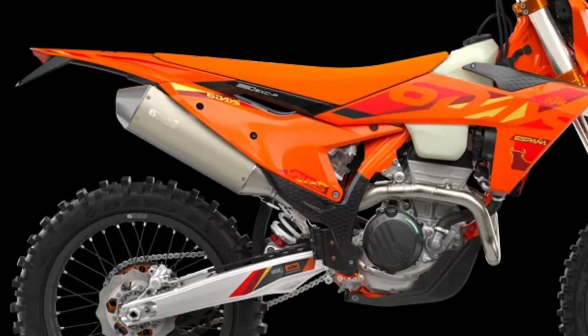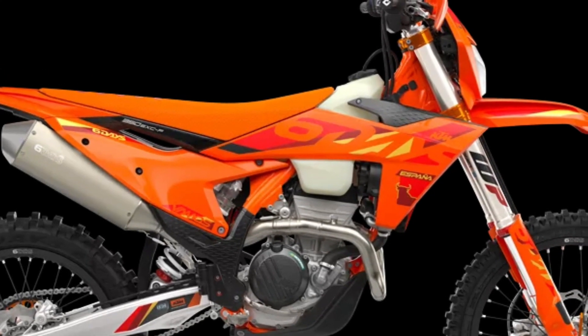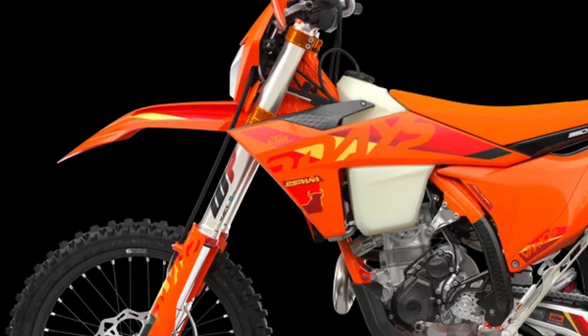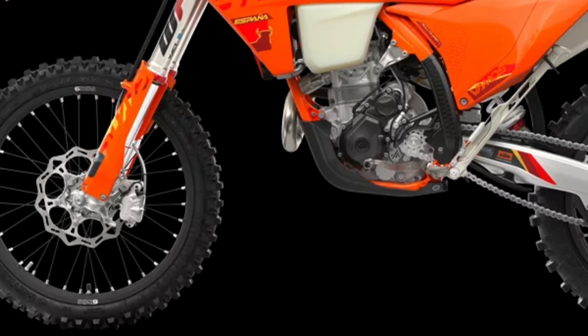The first KTM bearing the Six Days name tore onto the scene way back in 1996. Almost 30 years later, we're still keeping that legacy alive. All KTM Six Days models receive the full Six Days treatment, from machined orange anodized triple clamps right down to a solid rear brake disc.